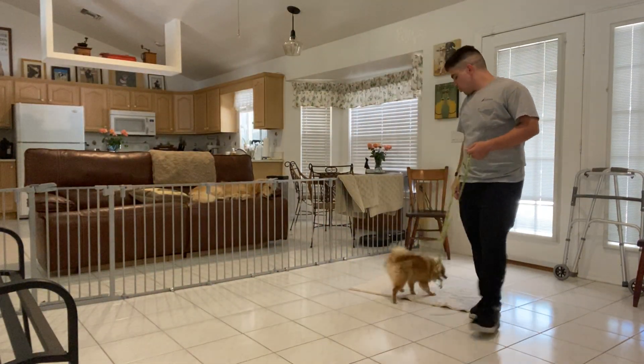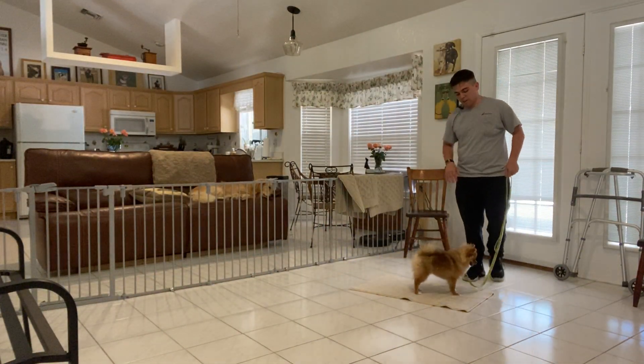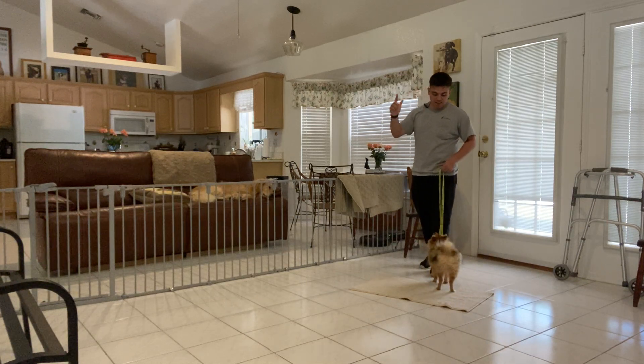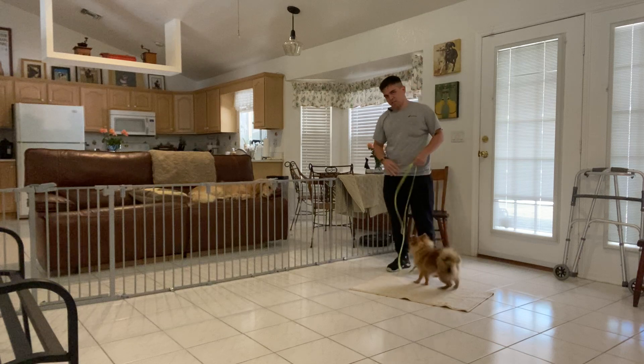Hello, I'm Gabriel with Watch From Dogs and today I'm here with Belle, working on her go to bed. We're focusing on duration. In dog training, there are three Ds: distance, distraction, and duration. So we're focusing on duration.